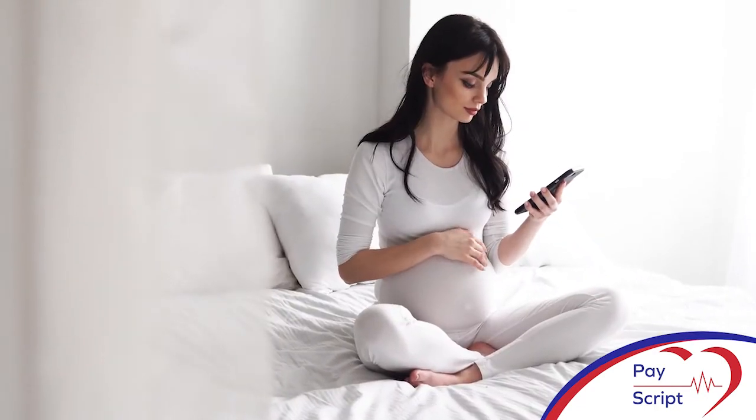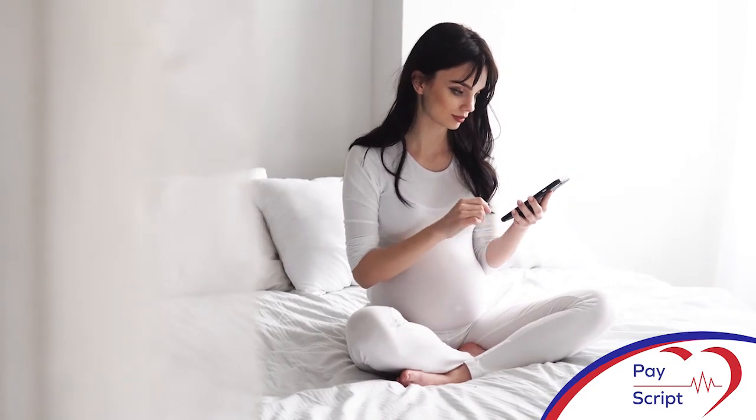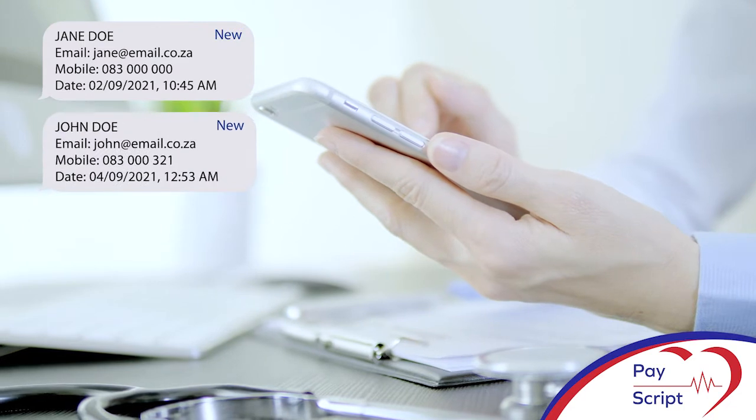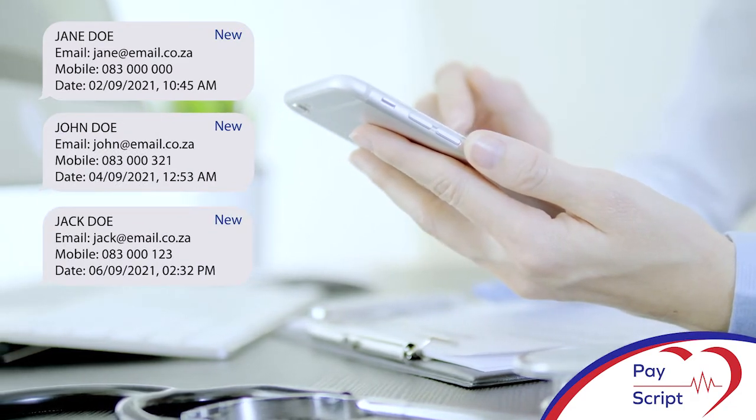The order goes into a queue to be attended to by the doctor, who in turn will receive an in-app push notification or an email depending on your preference settings.